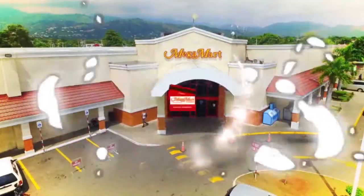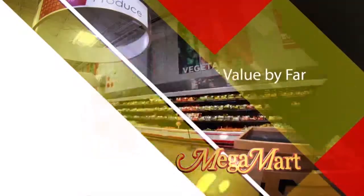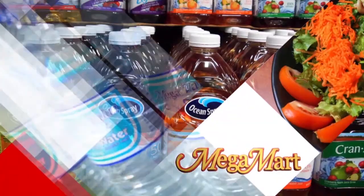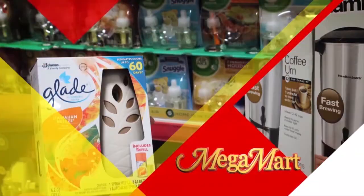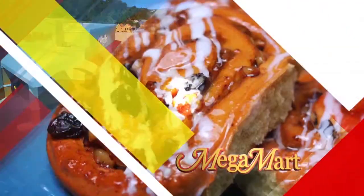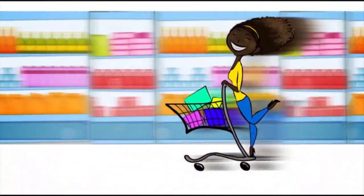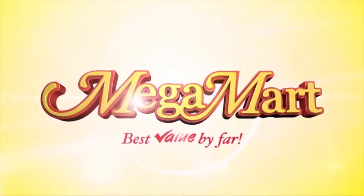Megamart, Best Value By Far. Get more with your membership card. Remember, your membership always matters. Our buys we're going harder, savings coming at you faster, and you know our price is smarter. Megamart's giving you broader, Megamart make your money stretch further. Megamart, The Best Value By Far.